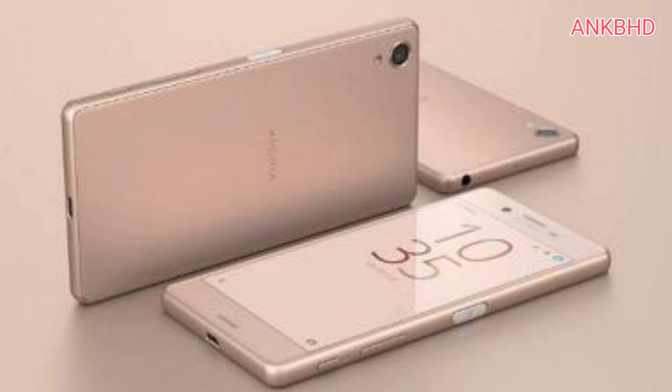Sony Xperia X and Xperia Z5 Premium smartphones get huge price cuts in India. Sony India has slashed the prices of its two flagship smartphones — Xperia X and Xperia Z5 Premium — by quite a bit. The Sony Xperia X was originally launched at Rs. 48,990 and is now available at Rs. 38,990. On the other hand, last year's flagship Xperia Z5 Premium, which was launched at Rs. 55,990, can now be purchased for Rs. 47,990. So Sony fans, why are you waiting? Go and buy!